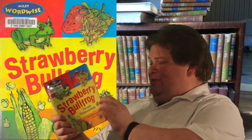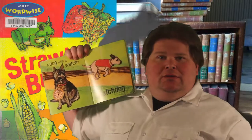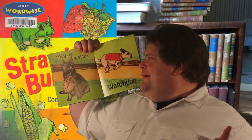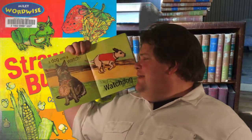This is a fun book, the illustrations are interesting. A watchdog, for example — they got a dog with a watch there, but it doesn't really explain what a watchdog is.